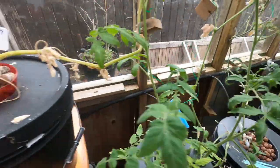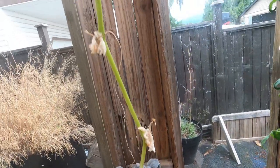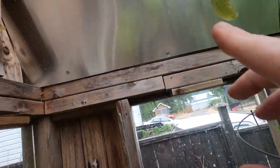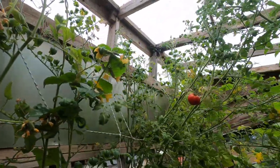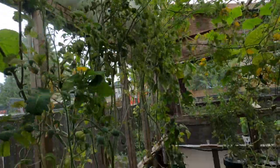A bunch more tomatoes here, and then this one's just in a cracker-style bucket and it did pretty good — it's still got flowers coming. The ceilings are eight feet tall from the top of the buckets.